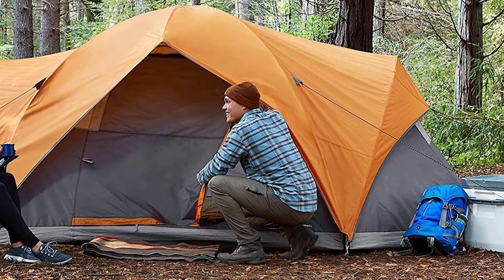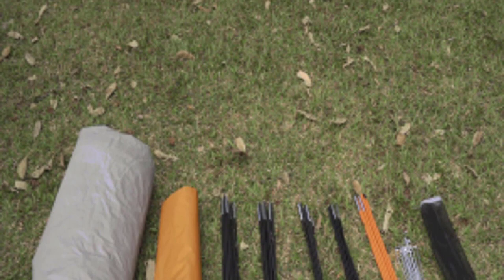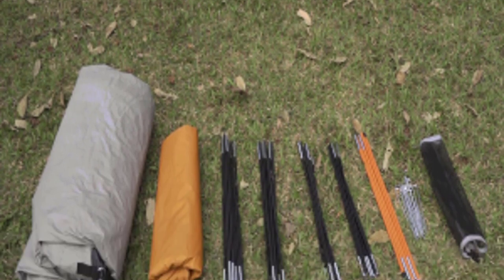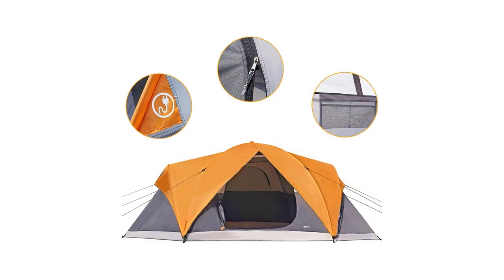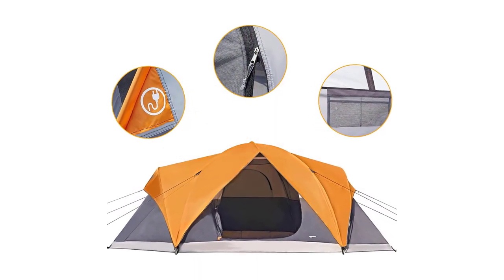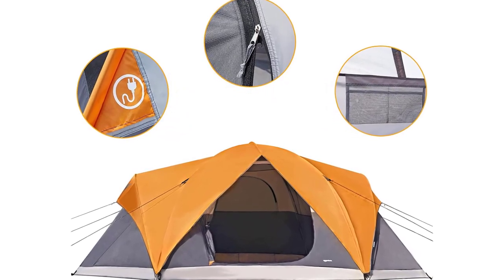When it's time to pack up, the tent, poles, and stakes fit easily into the compact storage bag provided. With a spacious 9-foot by 7-foot footprint and a 48-inch center height, this tent comfortably accommodates four adults. Plus, you can have peace of mind with the Amazon Basics 1-year limited warranty. Elevate your camping experience with the best four-person tent for ultimate comfort and get ready to create unforgettable memories in the great outdoors.